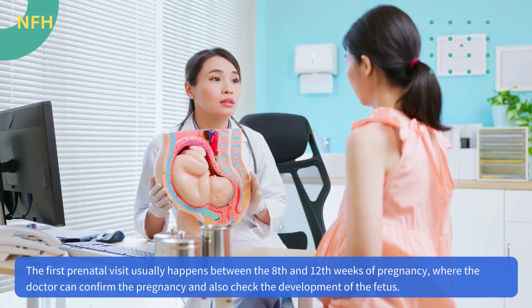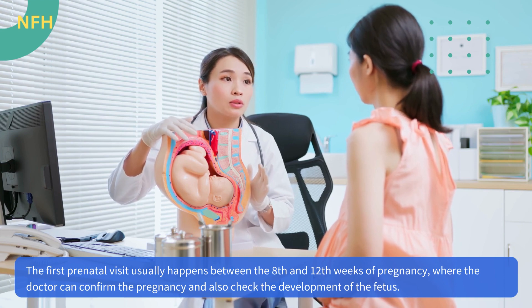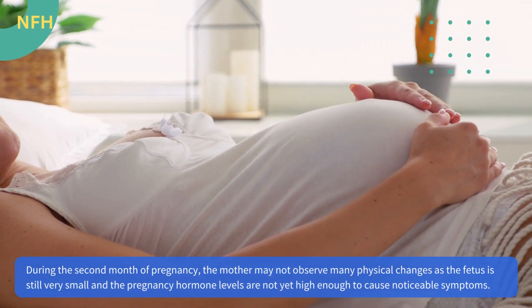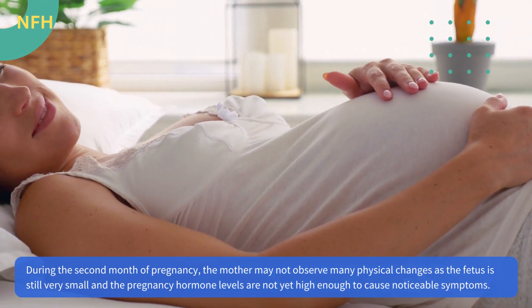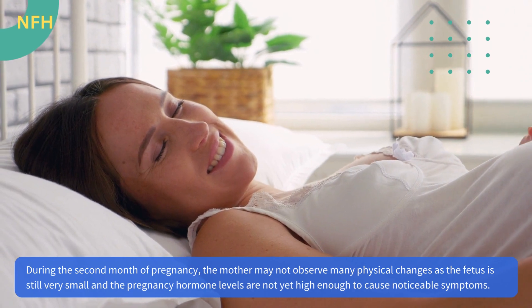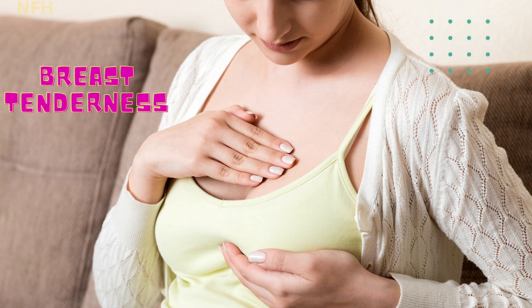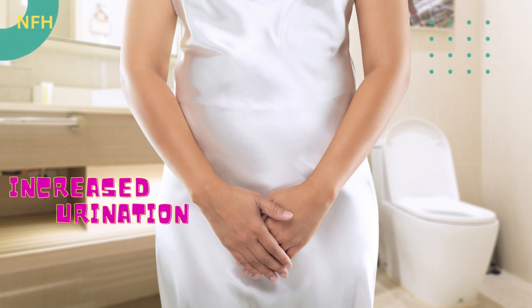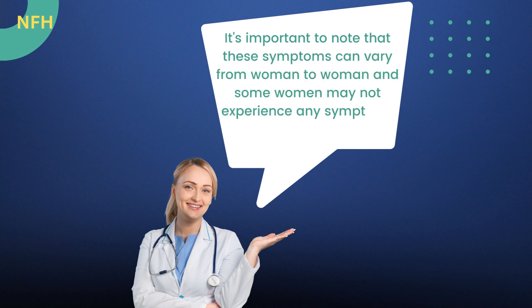The first prenatal visit usually happens between the eighth and twelfth weeks of pregnancy, where the doctor can confirm the pregnancy and check the development of the fetus. During the second month of pregnancy, the mother may not observe many physical changes as the fetus is still very small and pregnancy hormone levels are not yet high enough to cause noticeable symptoms. However, some women may experience fatigue, nausea, breast tenderness, spotting or cramping, mood swings, and increased urination. These symptoms can vary from woman to woman, and some women may not experience any symptoms at all.